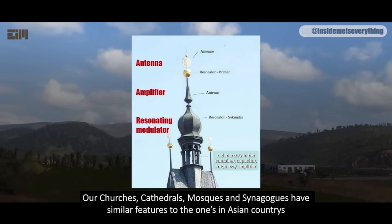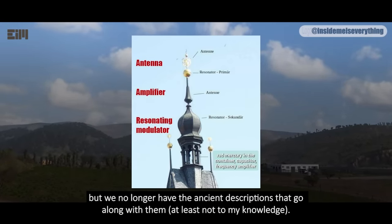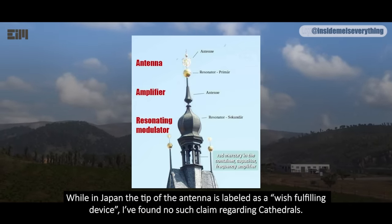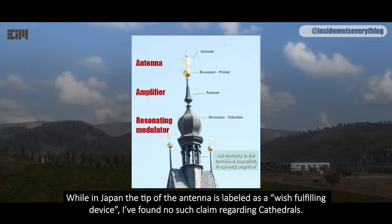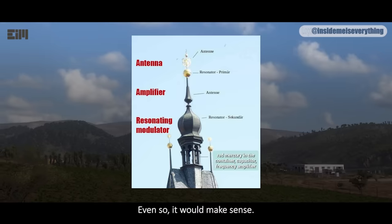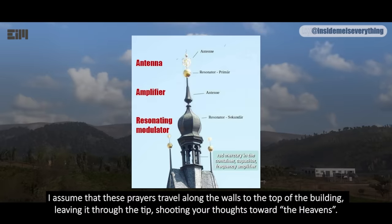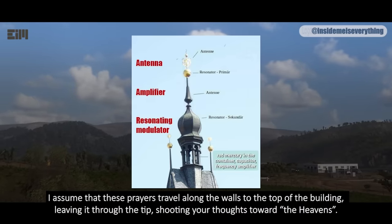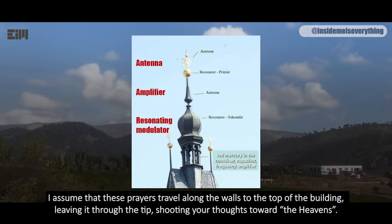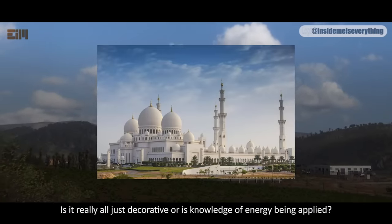Our churches, cathedrals, mosques, and synagogues have similar features to the ones in Asian countries, but we no longer have the ancient descriptions that go along with them, at least not to my knowledge. While in Japan the tip of the antenna is labeled as a wish-fulfilling device, I've found no such claim regarding cathedrals. Even so, it would make sense. People gather for Sunday service and say prayers directed upwards. I assume that these prayers travel along the walls to the top of the building, leaving it through the tip, shooting your thoughts toward the heavens. This is an Islamic masjid — is it really all just decorative, or is knowledge of energy being applied?